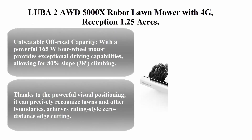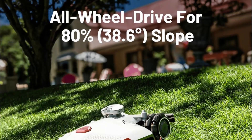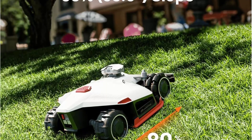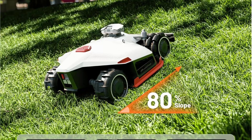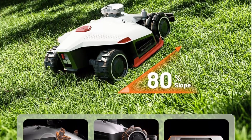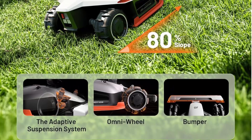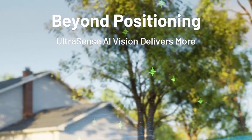Luba 2 AWD 5000X robot lawnmower with 4G reception, 1.25 acres max coverage (up to 1.48 acres), all-wheel drive, AI vision, and RTK. Automatic edge mapping, 1.0-inch to 2.7-inch cutting heights.